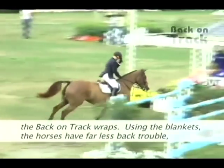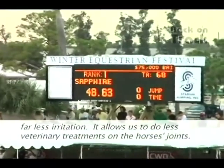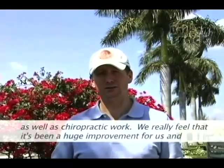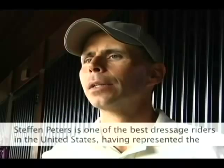Using the blanket, the horses have far less back trouble, far less irritation, and it allows us to do fewer veterinary treatments on the horses' joints, as well as chiropractic work. We really feel that it's been a huge improvement and has helped us achieve great results.